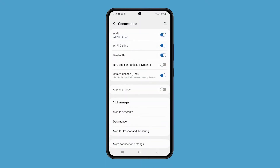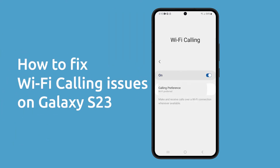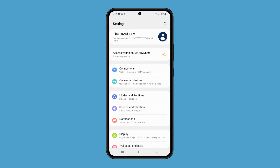Wi-Fi calling is a great feature that allows you to make and receive calls and texts over a Wi-Fi network, but sometimes Wi-Fi calling can stop working properly on your Galaxy S23. If you're having problems with Wi-Fi calling, there are a few things you can try to fix it.